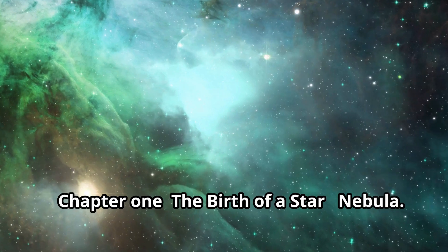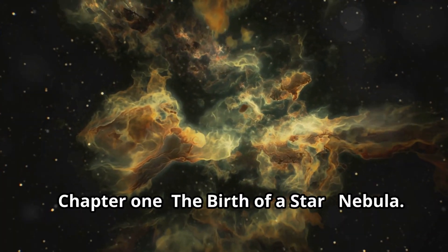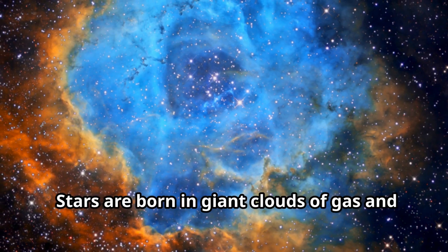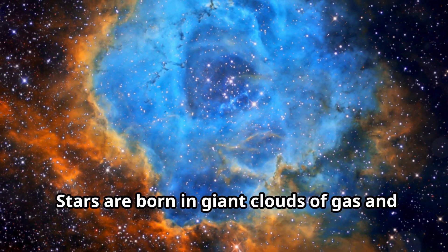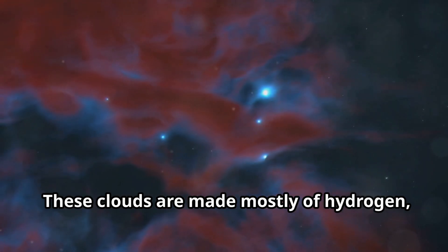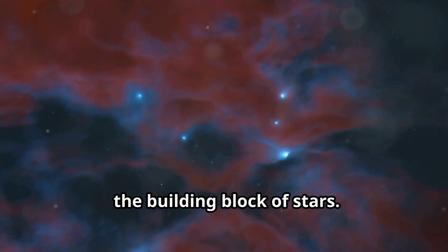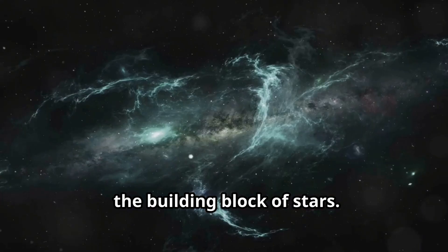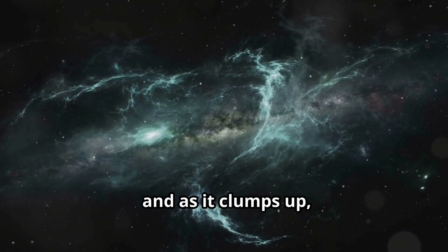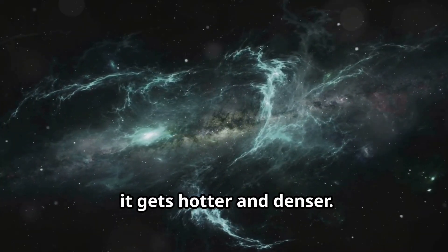Chapter 1: The Birth of a Star. Nebula. Stars are born in giant clouds of gas and dust called nebulas. These clouds are made mostly of hydrogen, the building block of stars. Over time, gravity pulls the gas and dust together, and as it clumps up, it gets hotter and denser.